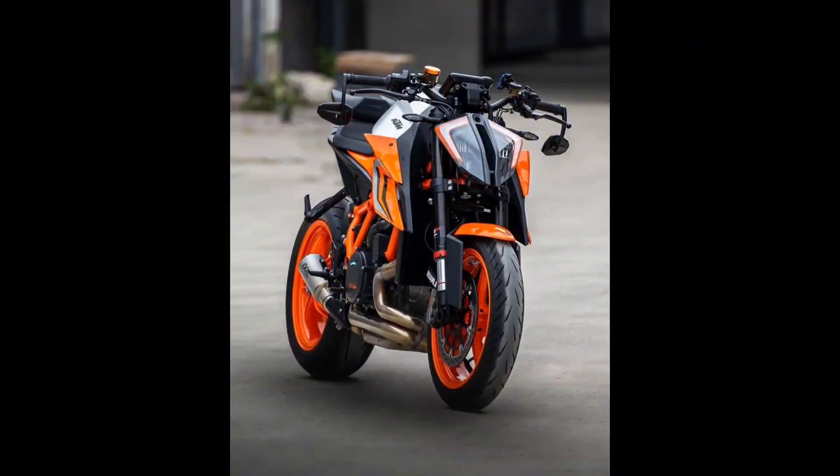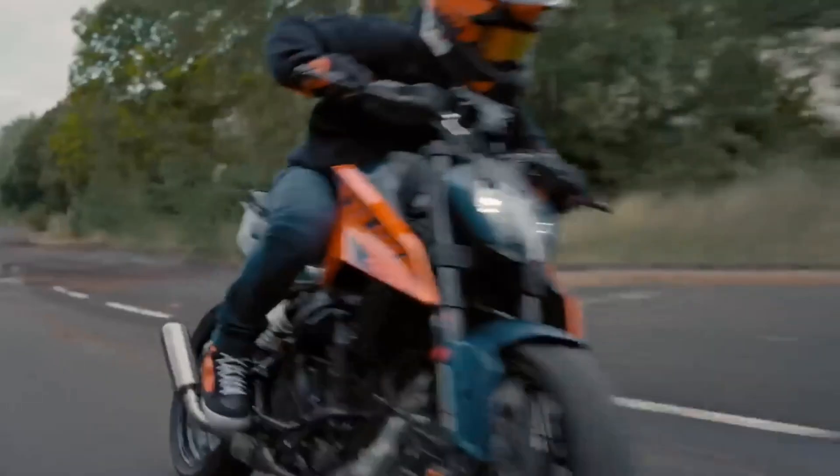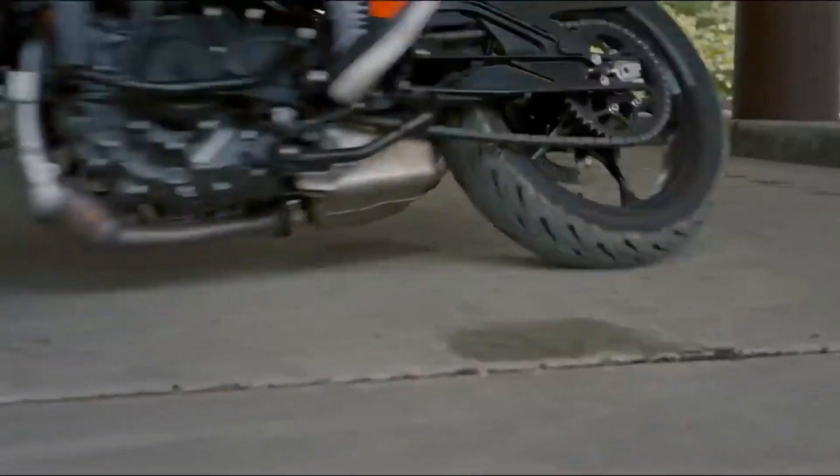This sleek two-wheeler from KTM is not just a motorcycle — it's a statement, a testament to the cutting-edge technology and design that defines the future of riding. In this article, we'll delve into the key features that make the Duke 2025 a standout in the world of motorcycling.